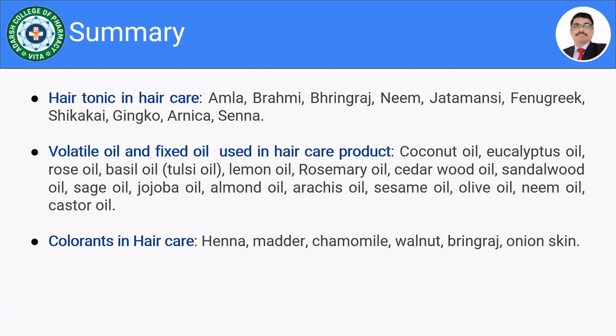We have now finished discussing herbs used to prepare hair care preparations. We covered hair tonics including Amla, Brahmi, Bringaraj, Neem, Jatamansi, Fenugreek, Shikakai, Ginkgo, Arnica, and Senna — though fenugreek and arnica were not discussed in detail.